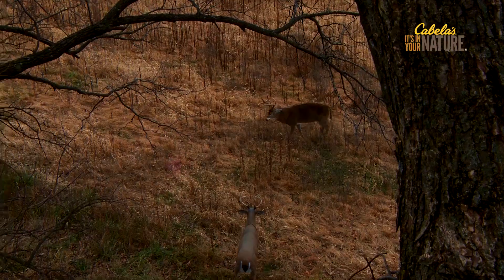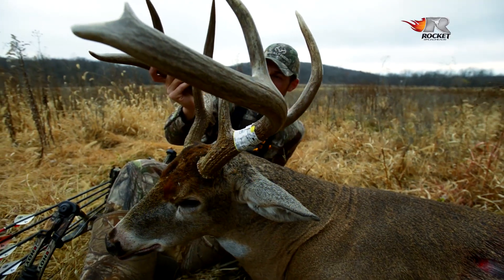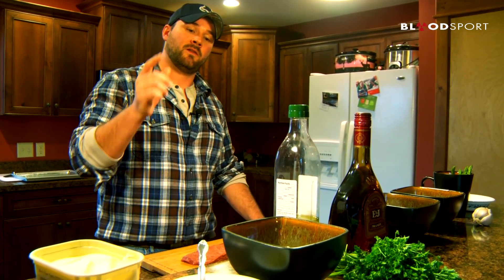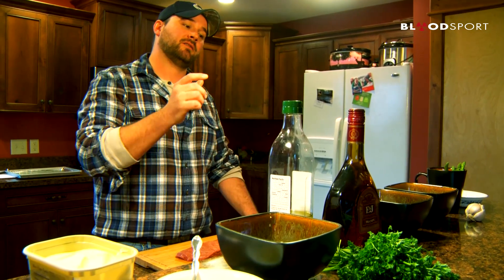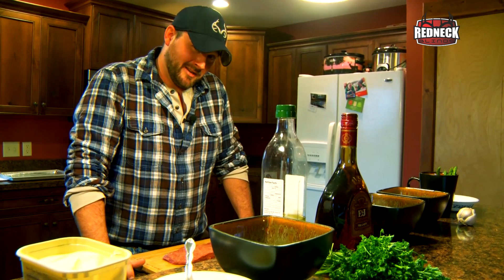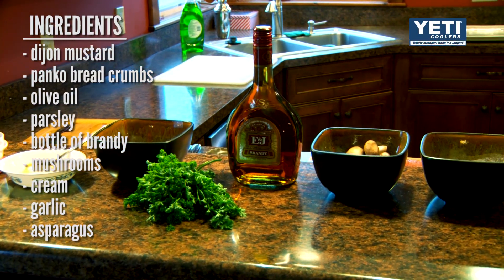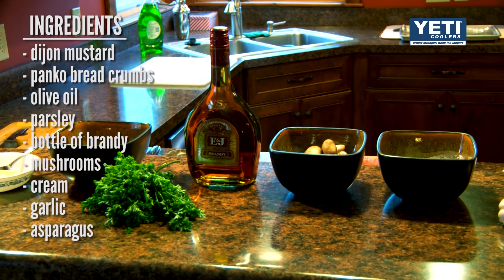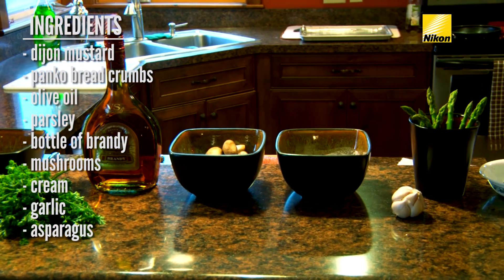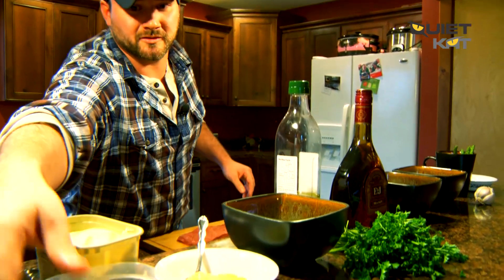Hi, I'm Chef Aaron Neal. They say you can't eat an old buck — well, I've got a five-year-old buck loin here that my good friend Aaron Warbritton shot with his bow this last fall, and I'm going to prove you can. We're going to do a Dijon breadcrumb encrusted brandy cream and mushroom sauce venison loin. Don't let that intimidate you — it's really not that difficult. For this dish we're going to need Dijon mustard, Panko breadcrumbs, olive oil, parsley for garnish, brandy, mushrooms, cream, garlic, and asparagus just to plate it with. We're going to start off with a little salt and pepper mix.